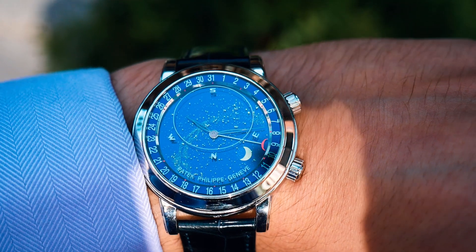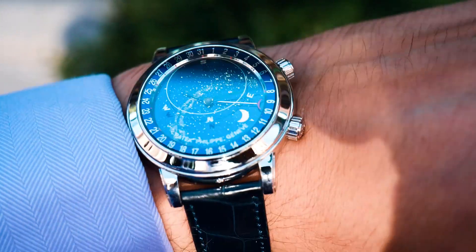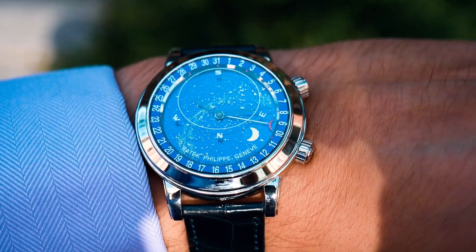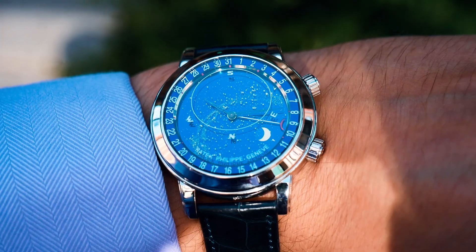I think I showed this watch before — the 6102 in platinum, with a diamond at 6 o'clock. What a beauty. This is a Patek Philippe grand complication; it shows the stars above Geneva and the dial is really astonishing.